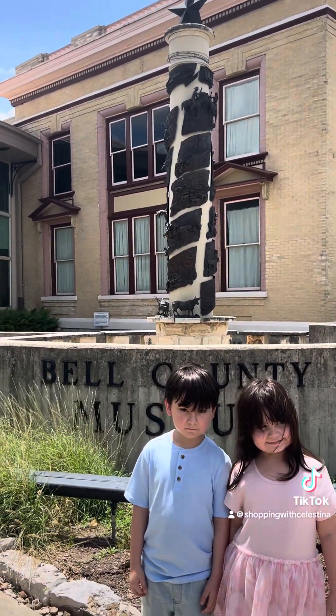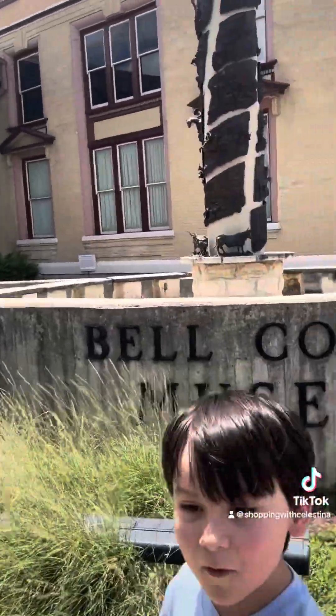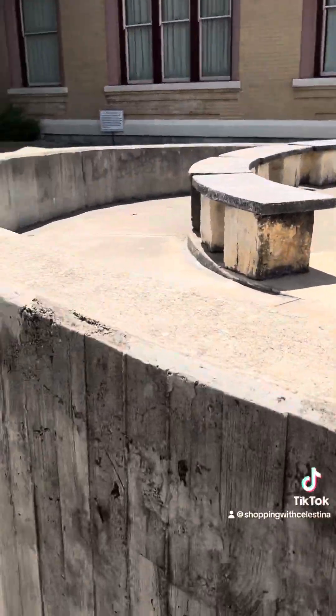Me and the babies are all here. Super excited to go inside and see what they have. We have a few places to go after this, but this is our first stop for today. Come on, come with me — let's go inside and see what we think.